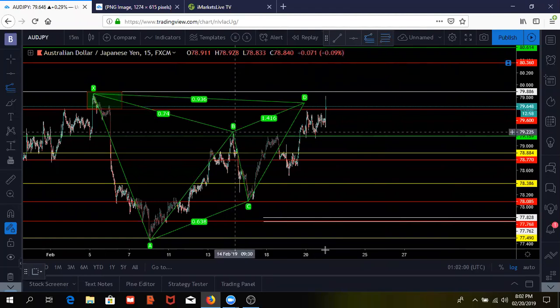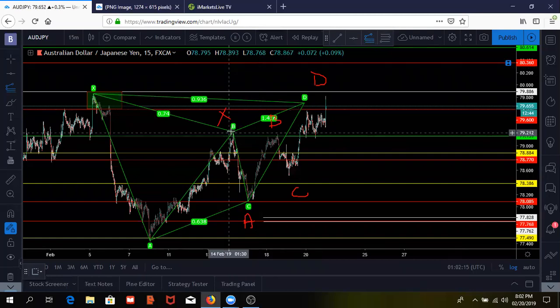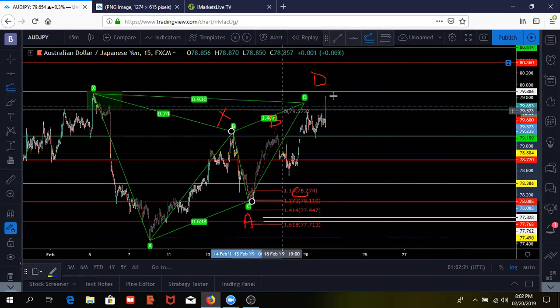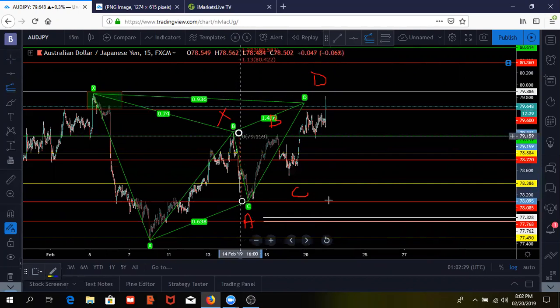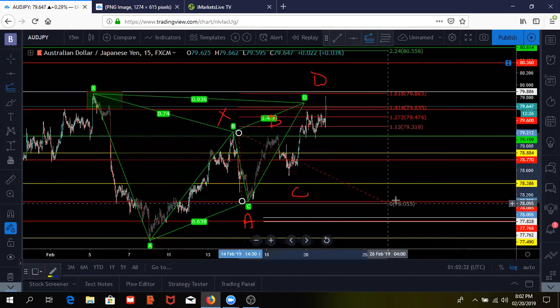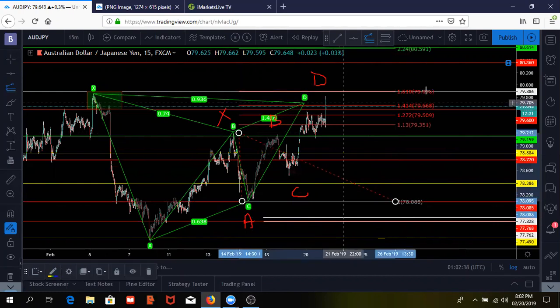Let me mark this up again so you all can see — from X, A, B, C, D — it should complete up there. If I grab my Fibonacci extension tool from A to X, all the way back down to A, you can see that the 1.618 level lines right up with that daily trend line.